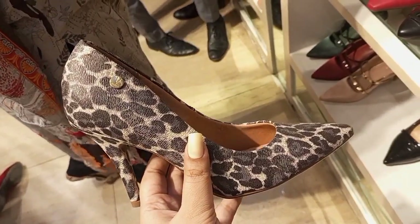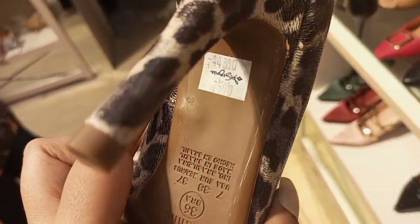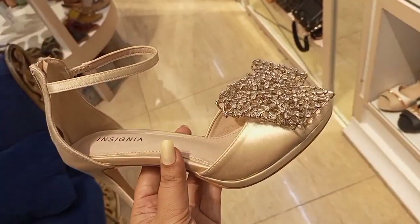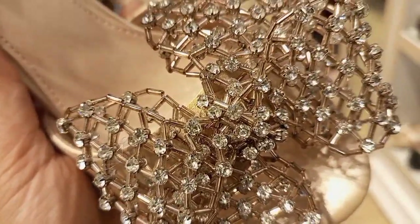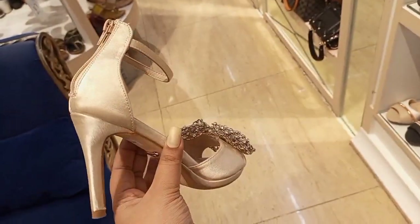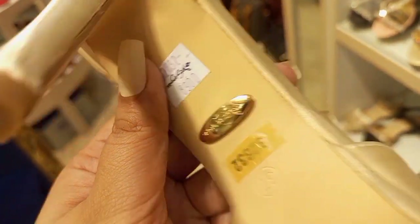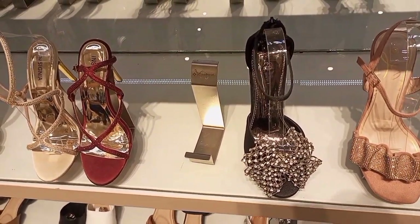This is a beautiful collection which is flat 50% off and flat 10% off. Now let's start with our vlog. This is a beautiful article with stonework. The original price is 8,900 and after discount it's 4,500 price range.